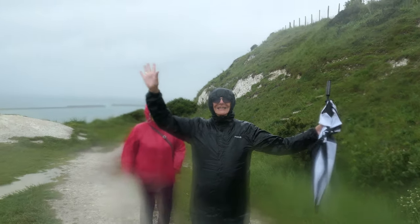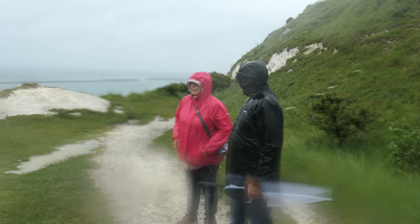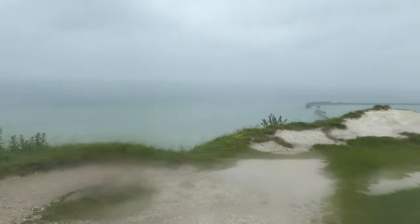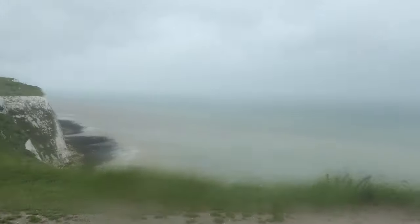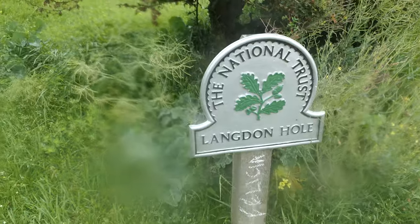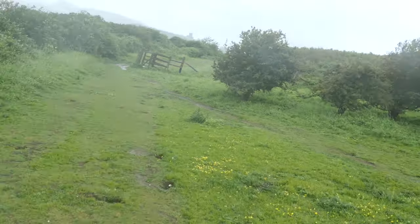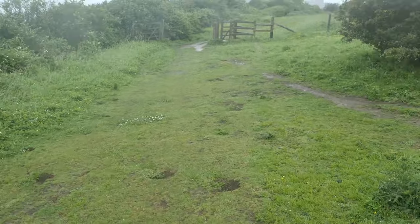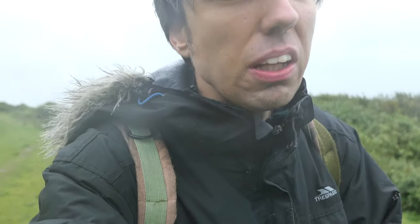We made it to the top — yay! None of us fell off the edge, I think we did pretty well. Well, this is our mark to see that we've made it. I need to wipe my lens now because it's very hazy from the rain. As you can see I am basically soaked all the way through. The wind's calmed down a bit but that's because we're sheltered between these edges.